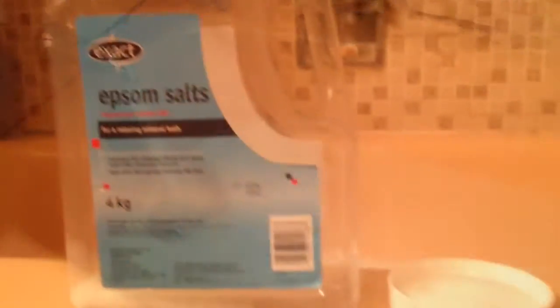You know what I really need? I need some Lush bath bombs because they're expensive but they're so nice. They're so pretty, they have so many different colors. They're so beautiful.